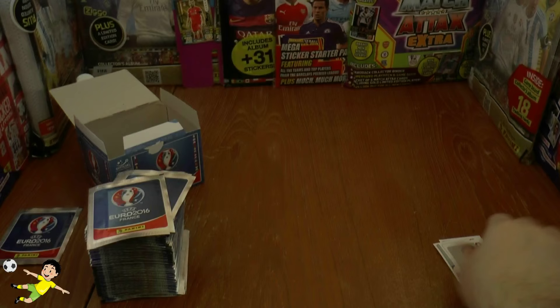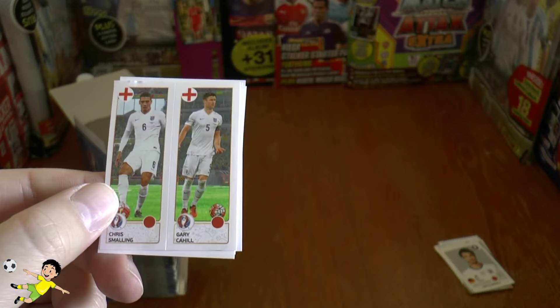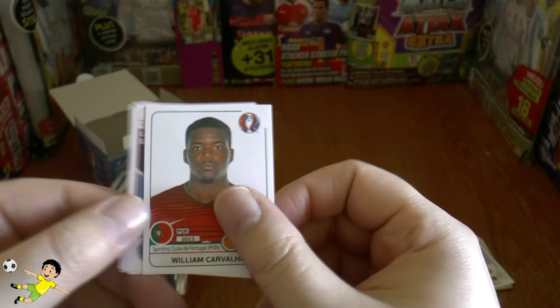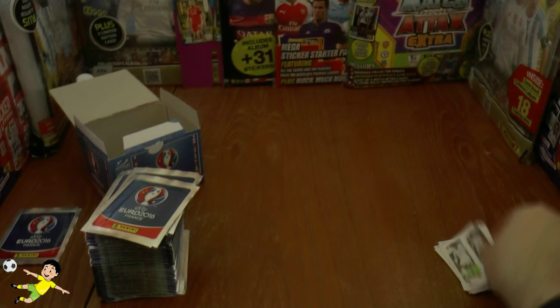There's the standard Sweden badge — that's a nice shiny hologram sticker. Some of the squad players here: England have Smalling and Cahill on a double sticker. There's Carvalho — big future ahead of this guy from Sporting in Portugal. Isco of Real Madrid in Spain, Varane also of Real Madrid, and France the host nation.